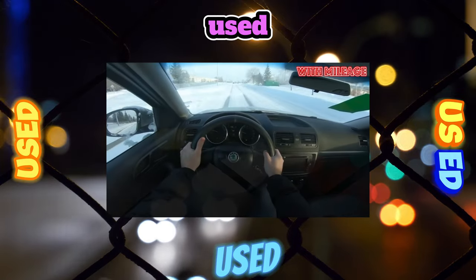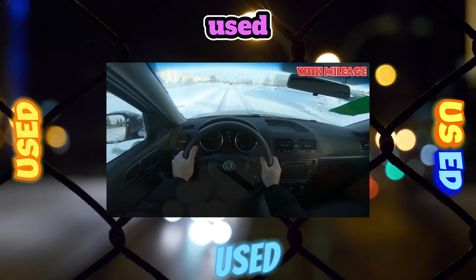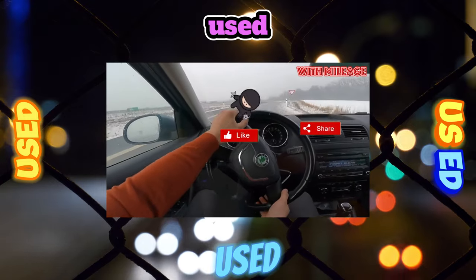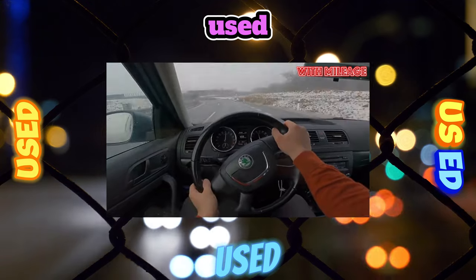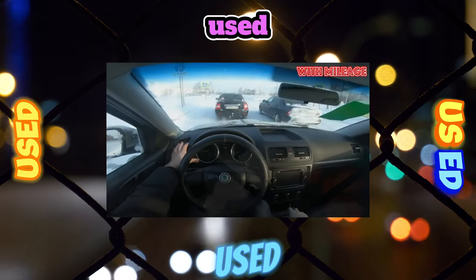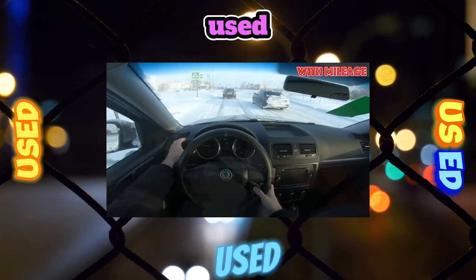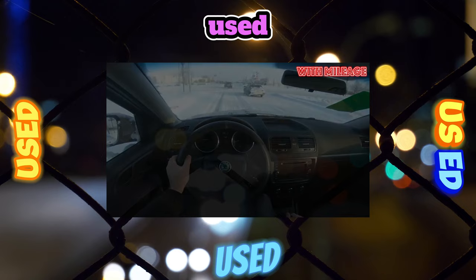Transmission. The six-speed manual gearboxes are not only exemplary in their selectivity but also very reliable. Some owners of front-wheel drive Yeti complain of difficult shifting from first to second gear in cold weather. We advise you to just wait until the oil warms up. After 5 to 10 minutes after the start of the trip, this problem will disappear. But with two-pedal modifications, everything is not so simple.